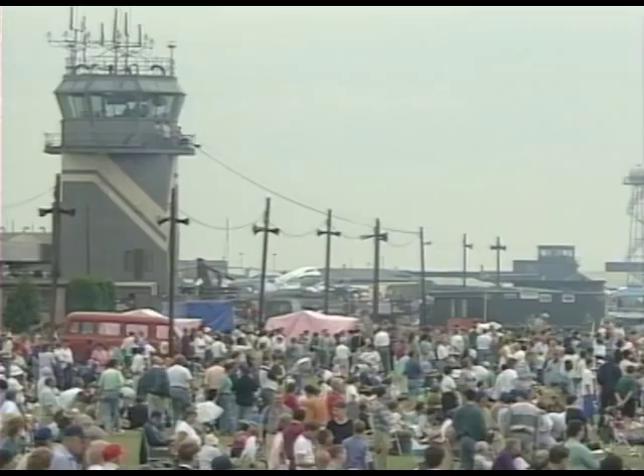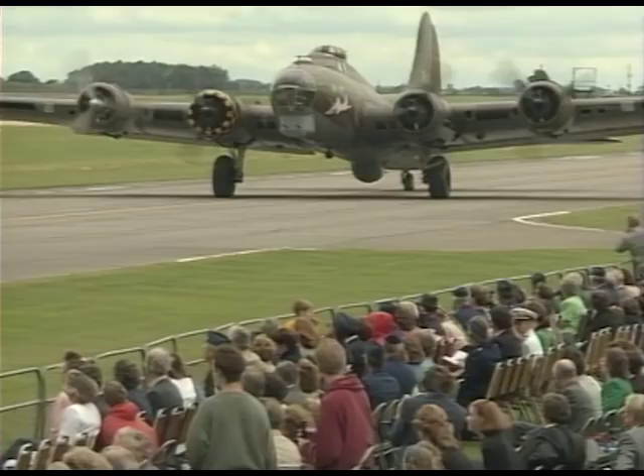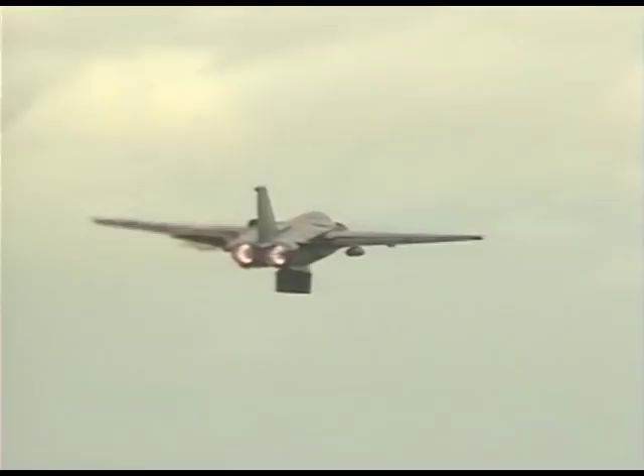The B-17 was based here during the war, though the Catalina was more at home on water. The F-111 represents today's USAF, though destined for deployment away from the UK shortly.